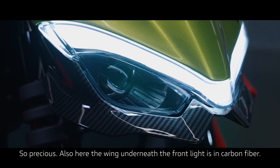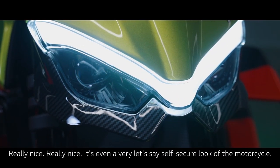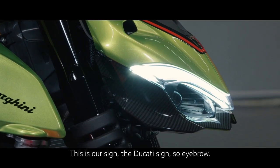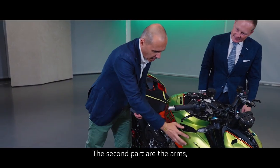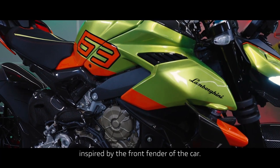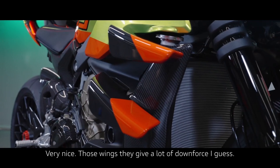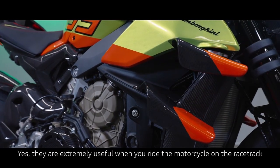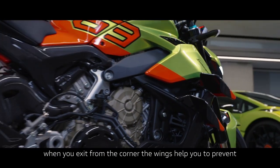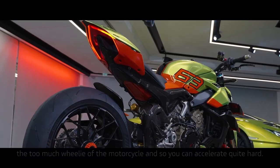The second part is the arm — the cover around the water radiator — inspired by the front fender of the car. And those wings give a lot of downforce. They are extremely useful when you ride the motorcycle on the racetrack: when you exit from a corner, the wings help prevent too much wheelying, so you can accelerate quite hard. And I can see here the Y-shape, coming also from Lamborghini.